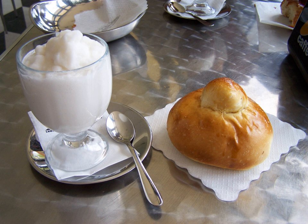Granita is a semi-frozen dessert made from sugar, water and various flavorings. Originally from Sicily, it is available throughout Italy in varying forms. It is related to sorbet and Italian ice; however, in most of Sicily, it has a coarser, more crystalline texture.